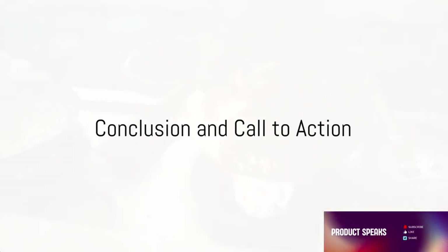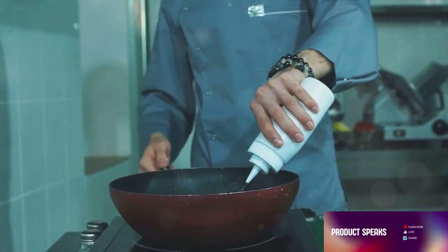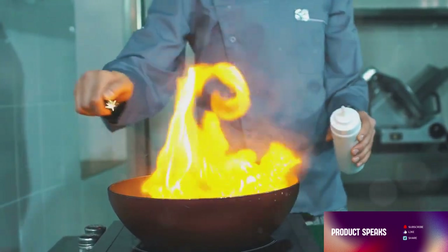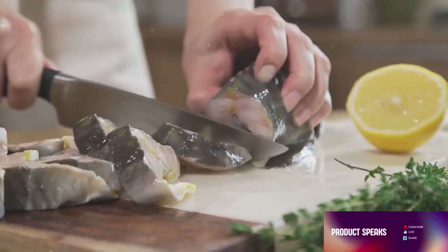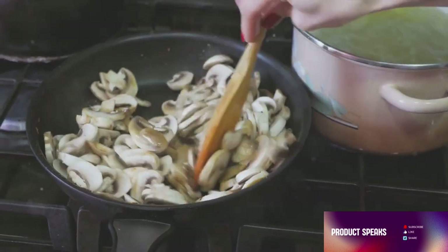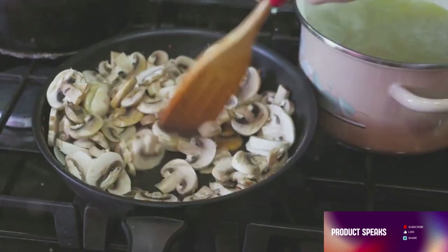There you have it folks — 5 indispensable kitchen products meticulously designed to enhance your cooking endeavors. From the convenience of the Magic Tap to the precision of the meat thermometer, these tools are set to transform your kitchen experience. Don't forget the versatile Pro Onion Chopper, the reliable Stanley Quencher, and of course the efficient Farberware Spinner. Ready to step up your culinary game? Just follow the links in the description below. Thank you for tuning in and happy cooking!